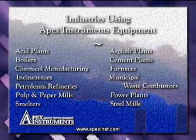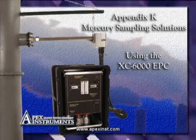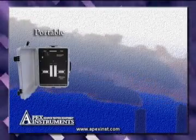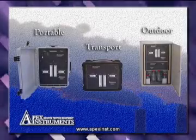Appendix K mercury sampling using the XC6000EPC with three standard mercury enclosure configurations: portable, transport, and outdoor enclosures. Custom configurations are available upon request.